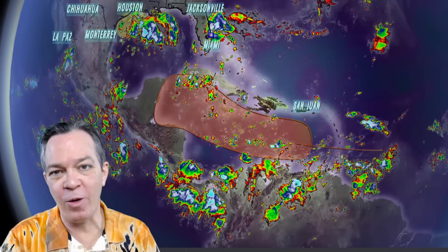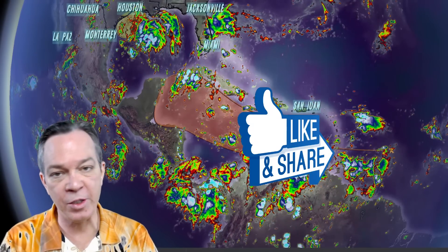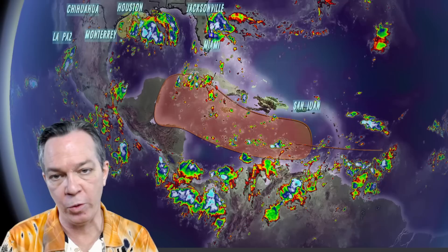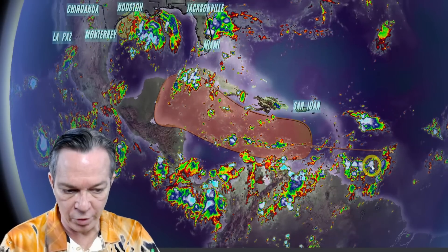Hey, good afternoon everybody. Mark again here, Weatherman Plus. I got a big update on what's going on in the tropics — potentially could be some good news, but what I'm seeing still in the ensembles is showing that we still have a huge problem on our hands. The latest information: you can see the tropical wave.